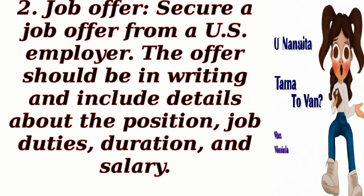Second, secure a job offer from a U.S. employer. The offer should be in writing and include details about the position, job duties, duration, and salary.